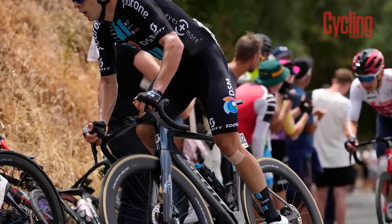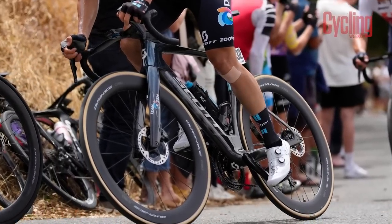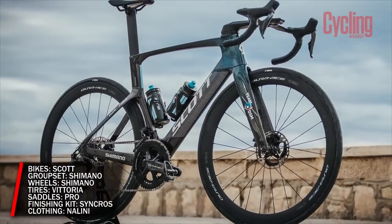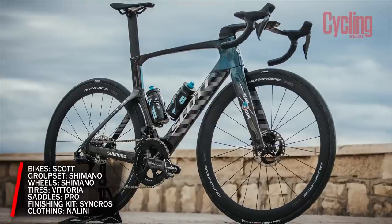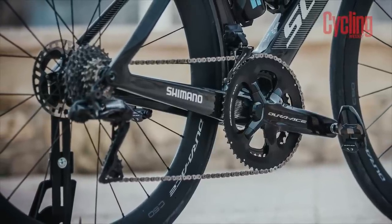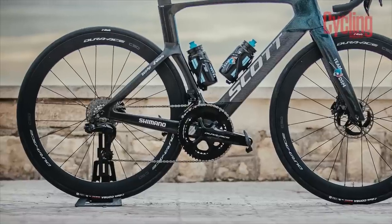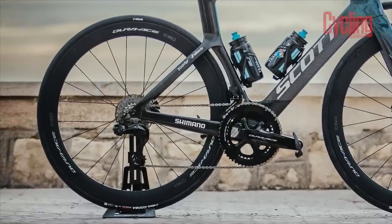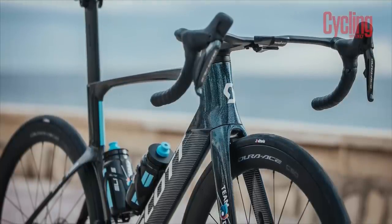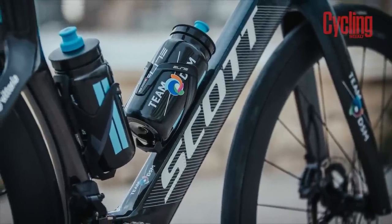The Dutch team will be hoping to move on from 2022, where they managed only 10 wins. Scott returns as bike sponsor, with its recently updated Addict RC likely to do the lion's share of the work. Shimano are back supplying Dura-Ace Di2 groupsets as well as wheels — most likely in the shape of the C36, C50, and C16 models, with the number correlating to rim depth. All will be shod in Vittoria tires. Scott subsidiary Syncros will take care of the finishing kit while the saddles will be supplied by Pro.